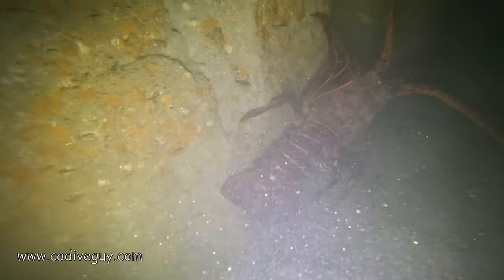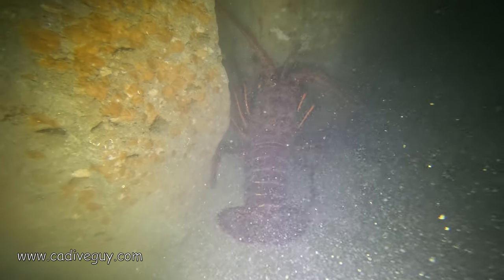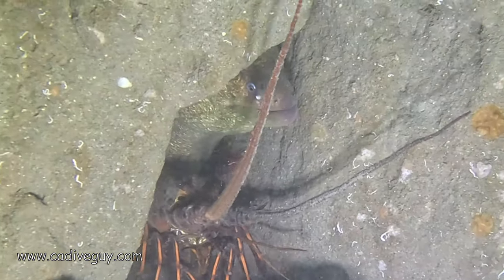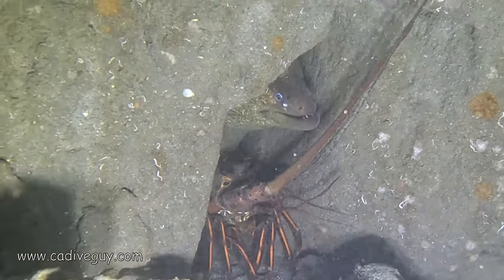This lobster — this was a very huge lobster. I wish I had a better way to show how big it was. The visibility here was not the greatest, but the overall length of this lobster was bigger than my own core body, from the top of my chin down to probably where my crotch is. That thing was huge.